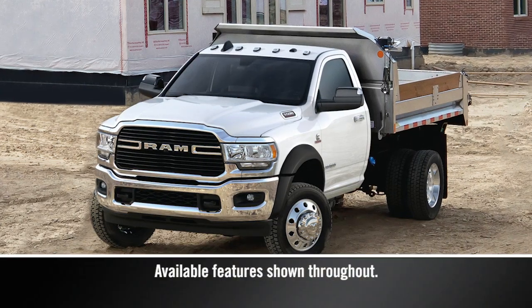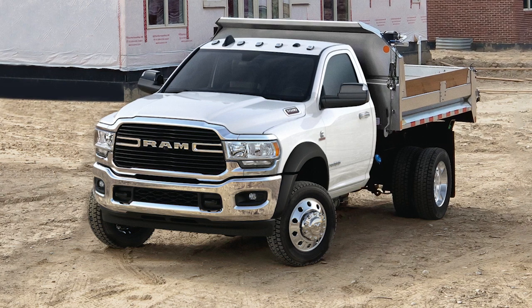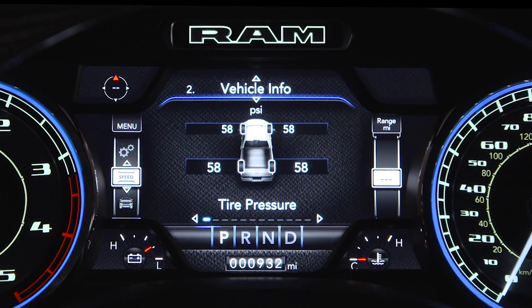On vehicles with a gross vehicle weight rating under 10,000 pounds or 4,535 kilograms, the tire pressure monitoring system, or TPMS, is a preventative safety feature that monitors pressure in your road tires.